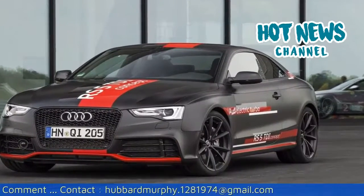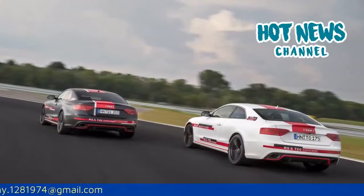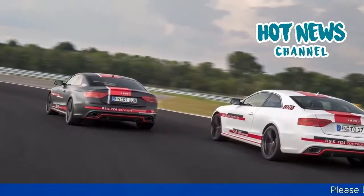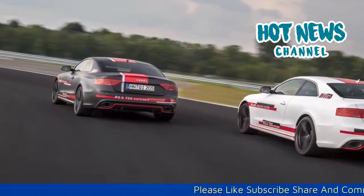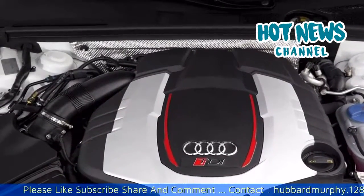Recently, Audi Board Member for Technical Development Ulrich Hakenberg confirmed that the upcoming 2016 Audi SQ7 will become the firm's first model fitted with an electrically turbocharged engine. This is great news for both diesel lovers and fans of turbocharged engines.